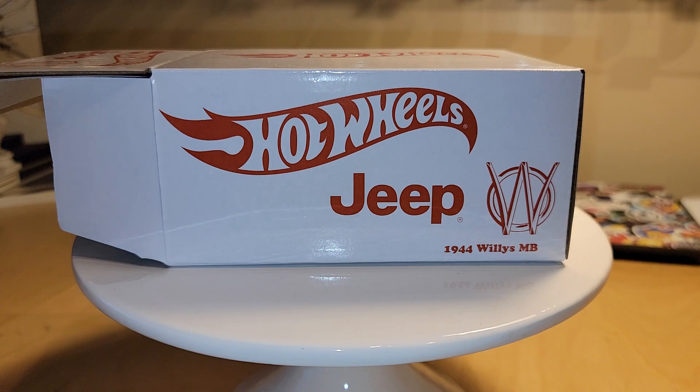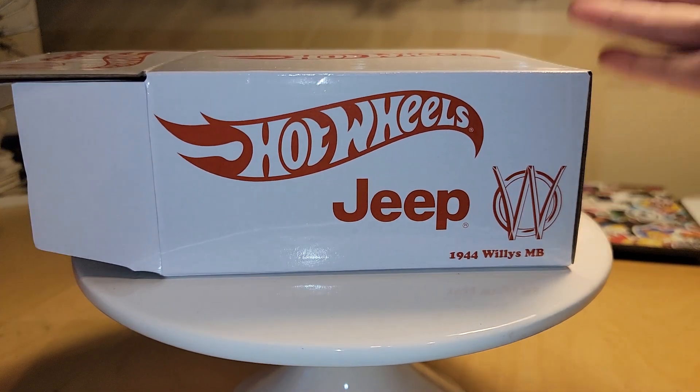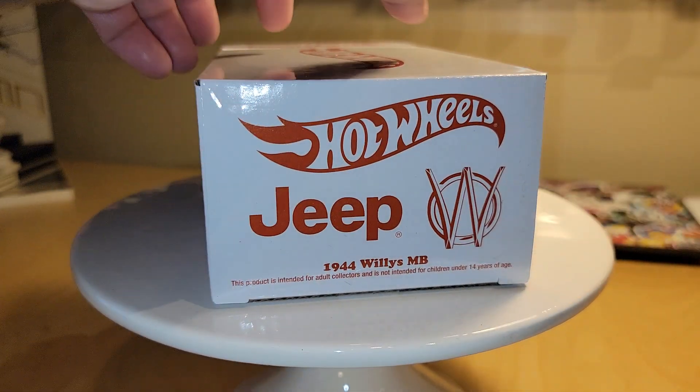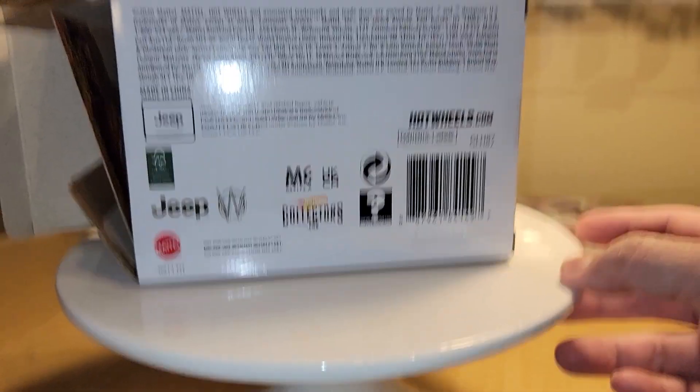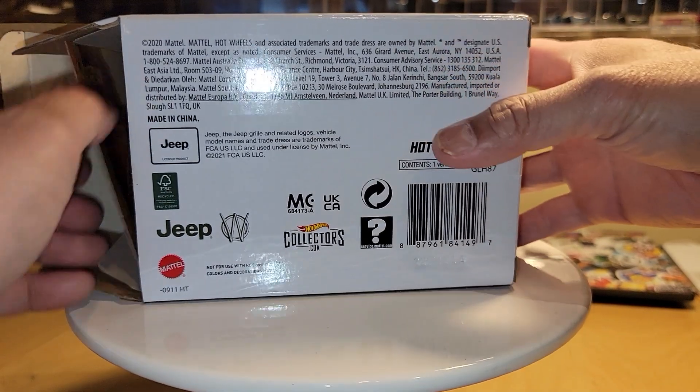The reason is because of the display it came in. Real quick, this is the box it comes in — nothing really fancy about it, but your typical Hot Wheels Redline Club box. And then within the box is the box.